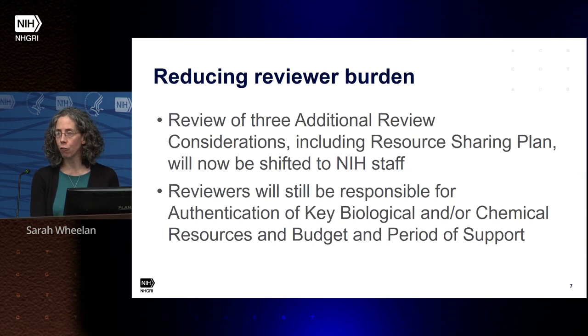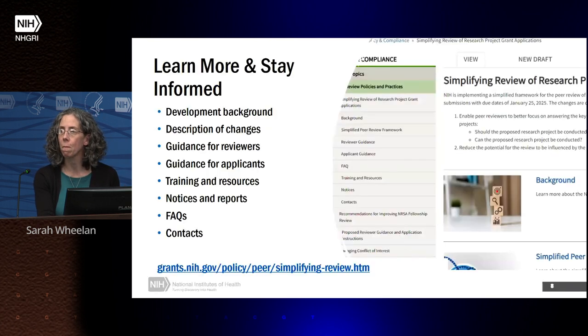The changes to reduce reviewer burden mean that additional review considerations — including the resource sharing plan — will be shifted to NIH staff. Reviewers will only need to look at the authentication of key biologicals and the budget. There is quite a bit more information on these changes, including descriptions, guidance for reviewers, notices and reports, frequently asked questions, contacts, and links to public webinars, all on the relevant website linked from the overall changes coming in January 2025 site.